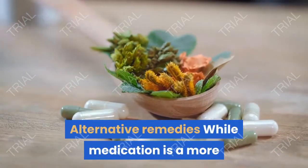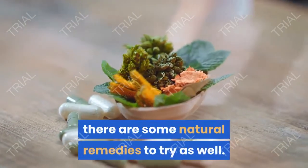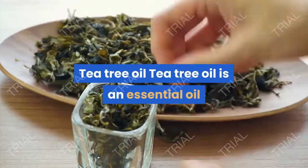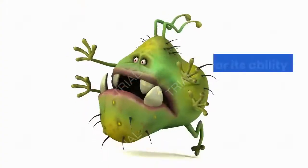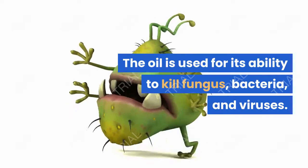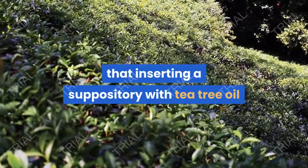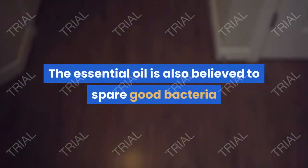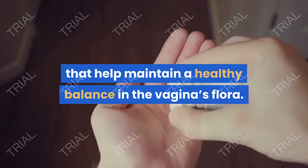While medication is a more proven method of getting rid of an infection, there are some natural remedies to try as well. Tea tree oil is an essential oil that comes from the leaves of the tea tree. The oil is used for its ability to kill fungus, bacteria, and viruses. Some early research shows that inserting a suppository with tea tree oil into the vagina may help treat vaginal infections. The essential oil is also believed to spare good bacteria that help maintain a healthy balance in the vagina's flora.